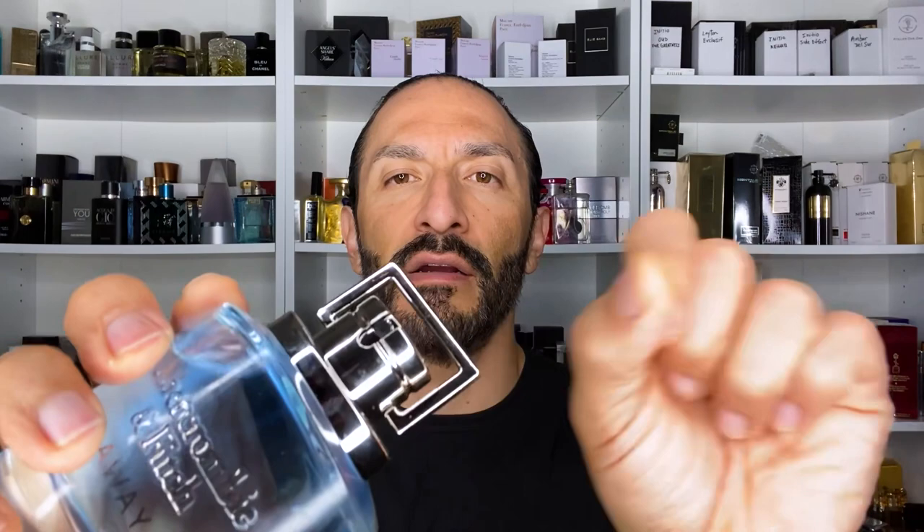The first one is a mall fragrance, meaning you can buy this at a store in the mall. From Abercrombie & Fitch — no, it's not Fierce. This is Away. You may not have heard of this one because it's a 2021 release, so it's fairly new. On fragrance discount sites, you can get this one for anywhere from $20 to $30 for the 1.7 ounce, or $30 to $40 for the 3.4 ounce. The bottle's okay. It has a nice blue-colored juice inside. I'm not sure about this thing here — it's a little bit weird. I guess it's to prevent overspraying, but it just seems odd.